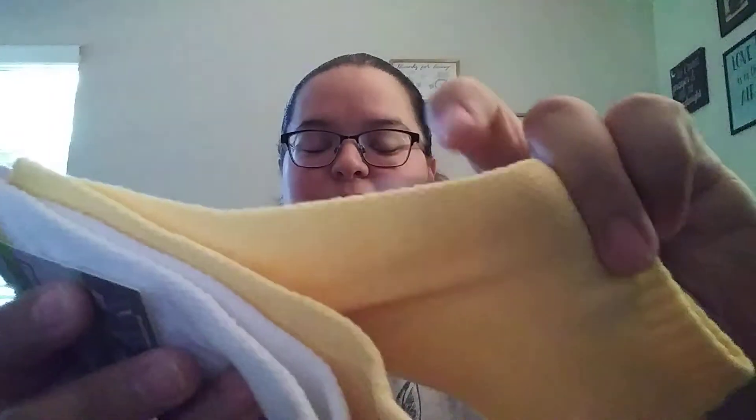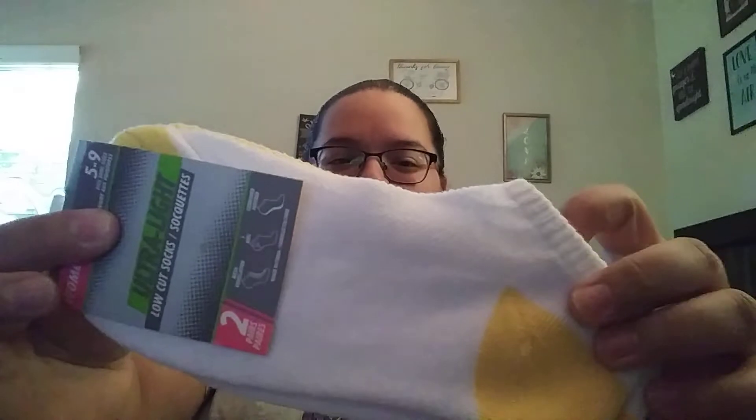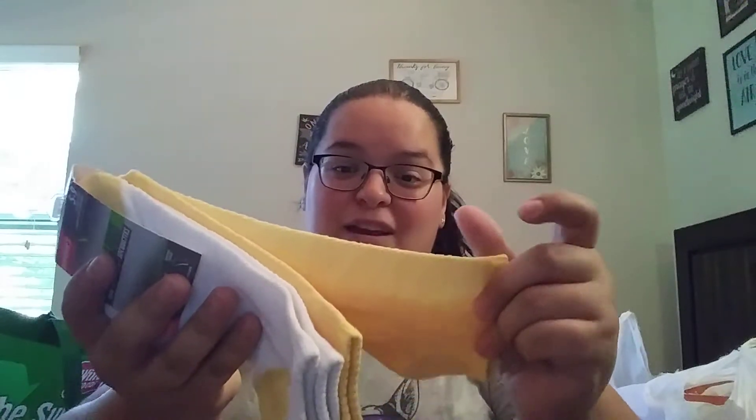I also picked up the ultra light low cut socks — they kind of have ventilation on them. You get two in here and they had other colors as well. I really like these socks especially for work since my feet kind of sweat a lot, so these will be perfect for that.